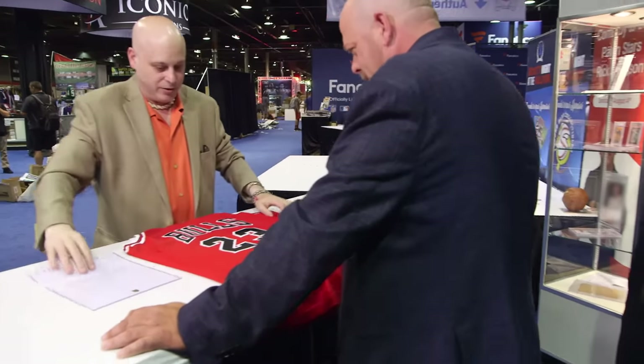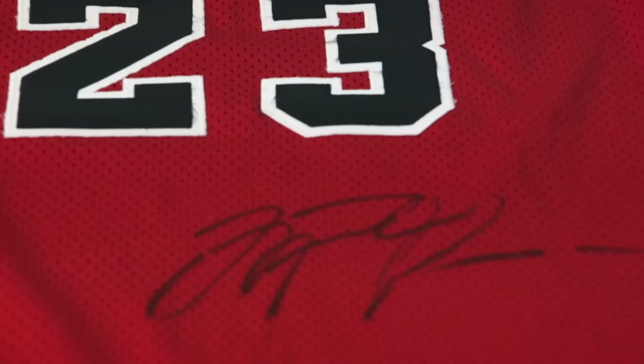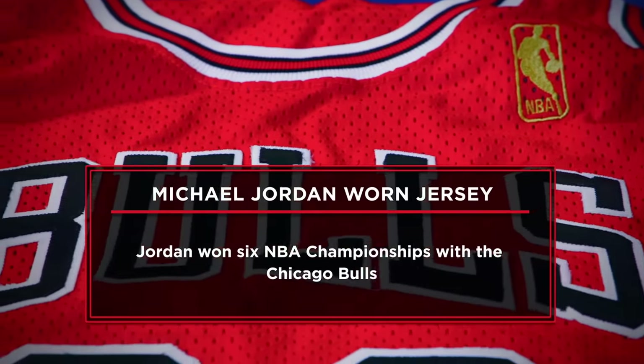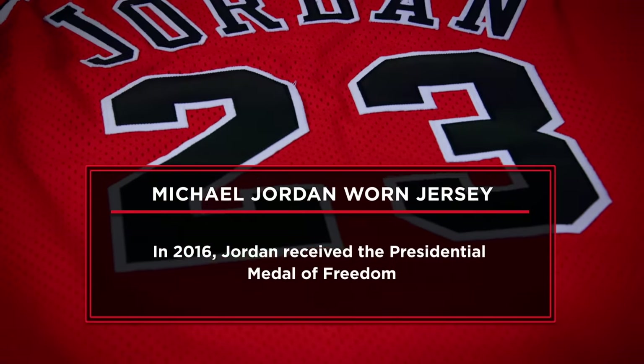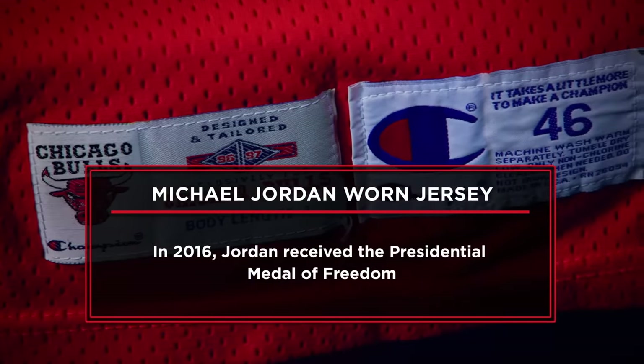What do we got here? I have a Michael Jordan — the greatest basketball player in the history of space and time — game-used jersey, autographed across the front with a certificate of authenticity from the Chicago Bulls. That's pretty amazing.